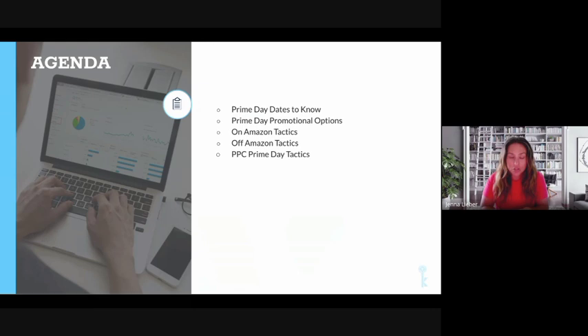We're going to go through Prime Day dates to know, your promotional options on Amazon, tactics off Amazon, and we're also going to touch on PPC for Prime Day. For those of you that are having us manage your account, you really don't have to stress about the PPC slide, but I'll cover it for those managing their own.